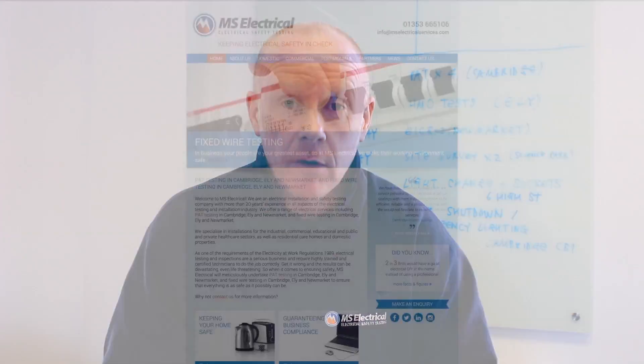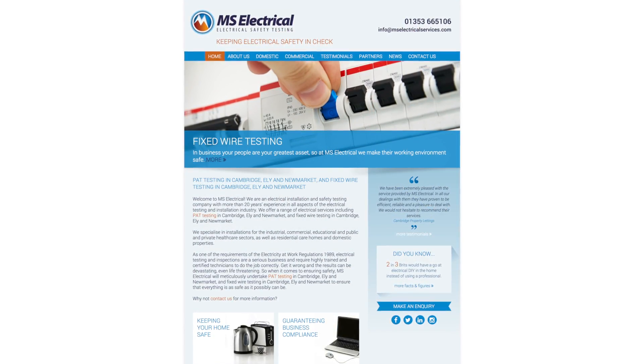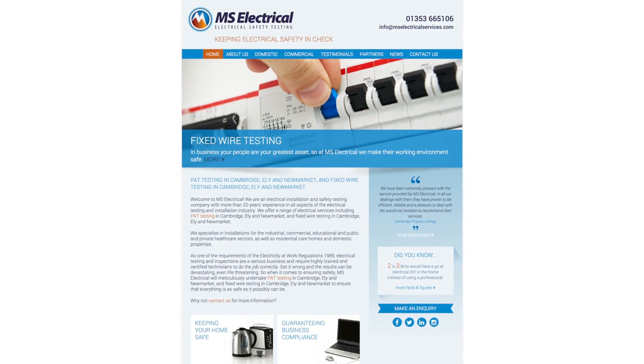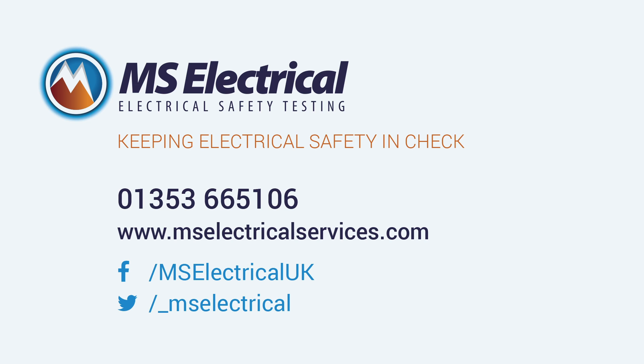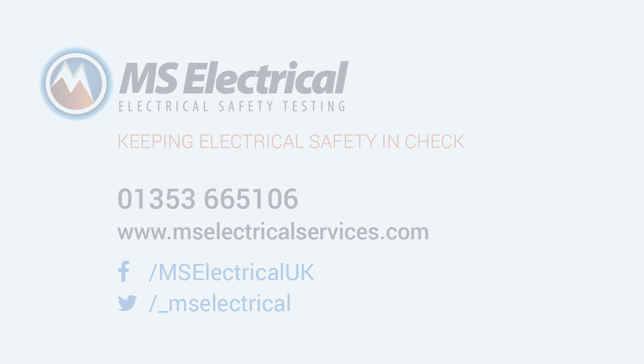So if you're responsible for electrical health and safety within your working environment, we're happy to come out and meet you at your office or working environment, guide you through the process of complying with the Electricity at Work Act 1989, undertake a survey, and provide a free, no-obligation quote to help you ensure compliance. Please feel free to contact us on the details at the end of this video — we'd love to hear from you.